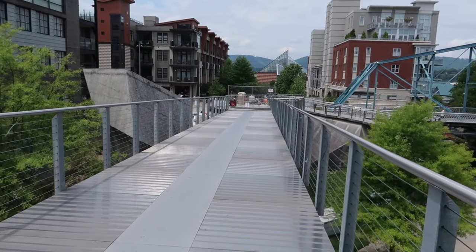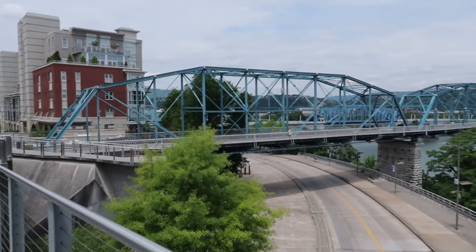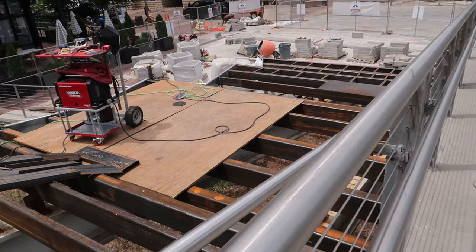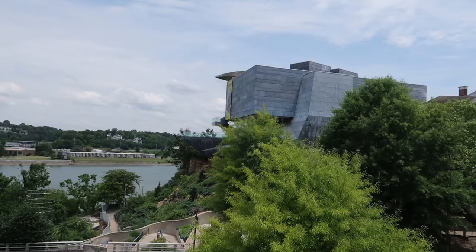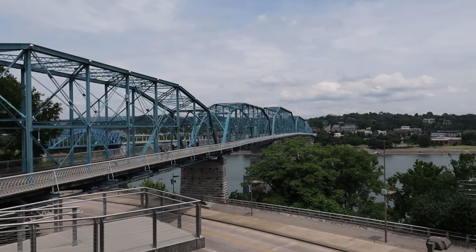A lot of construction going on, so you can't really do much in this area like you would normally, though you can get around it. The bridge goes right over the highway here. The bridge itself is going to eventually extend all the way down. My suspicions were correct — no intention of bringing the glass back, I don't think. There are some restaurants in there you can go and chill and eat. I hope they bring it back; it would be cool to see it.